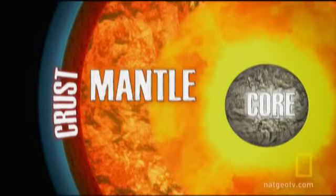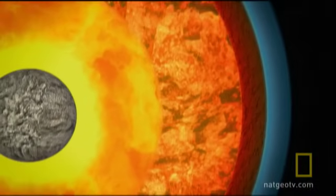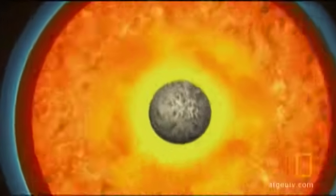The Earth's inner core is 750 miles thick, made of solid iron and nickel. But on top of that, the majority of the remaining Earth is made of superheated metal and rock. Most of it's found in the mantle — 1,800 miles of molten rock that can reach 3,500 degrees.